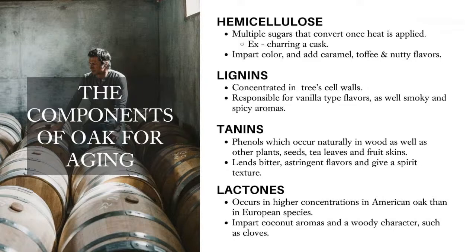Like tannins, the more char on the barrel, the less impact these lactones have on the whiskey. So there's a really fine balance between char, toast, how long your barrel was seasoned for, and how much these compounds impact your whiskey. Maybe I'd like to bring Phil in a little bit into this conversation, to elaborate on these compounds and what he's looking for as the perfect balance when picking a barrel.